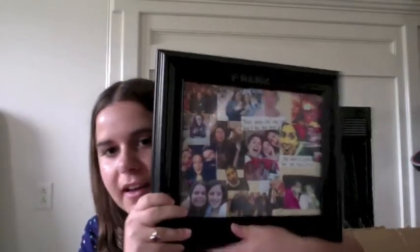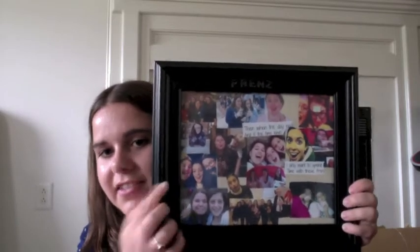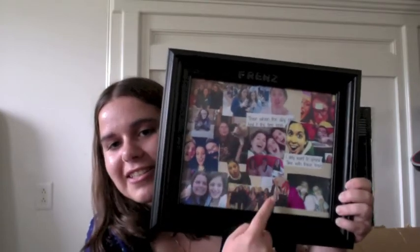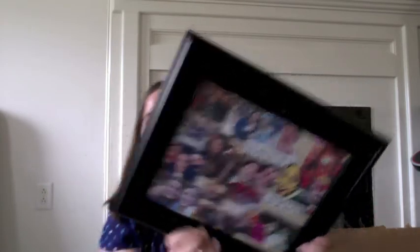This is something Danielle made us for Christmas, and I just really, really love this. It has all three of us and really cute pictures of Danielle and I when I was still wearing glasses and everything. So I'm going to bring this in and I'm definitely going to hang this up. I just love it — such an awesome present.